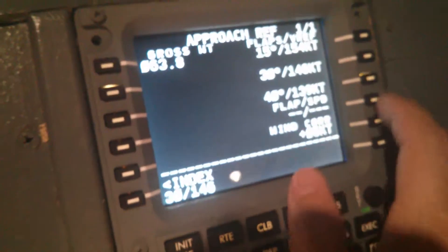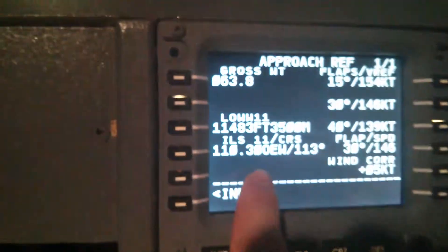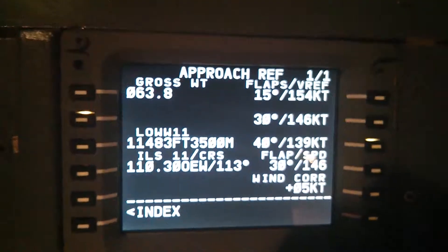You can then set the approach: flaps 30, select runway 11 for the arrival, and from ProSim you also have the ILS frequency for runway 11. That concludes the last addition for this video.